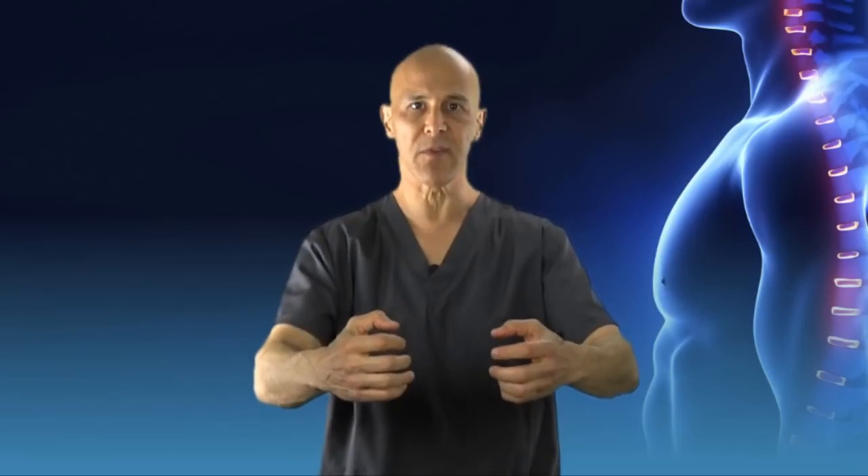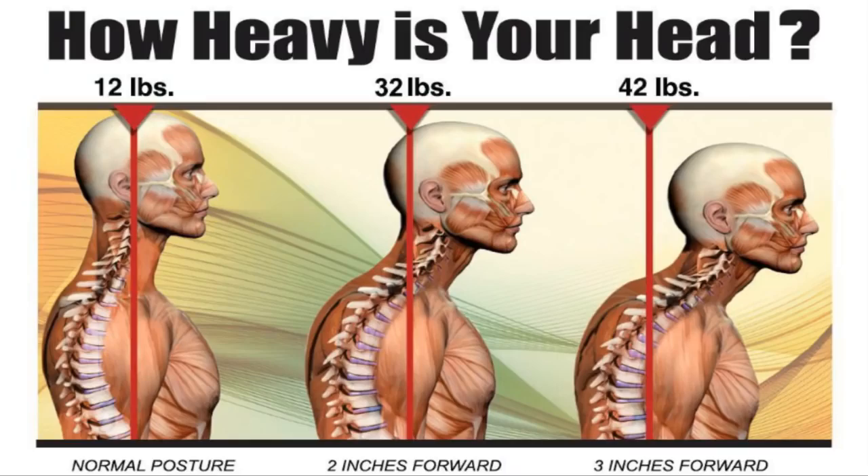Texting on your smartphone, on the computer, driving without proper support, bringing your head forward, your arms out in front of you. Day-to-day routines every single day in this position, with the head being 12 pounds.